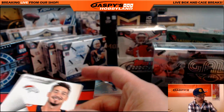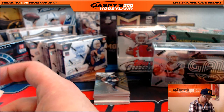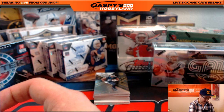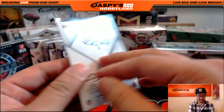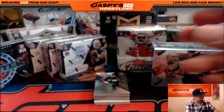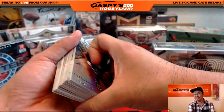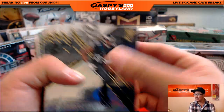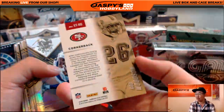Paxton Lynch on-card auto. That goes out to the Broncos. Oppo Joe Mojo going to Dion with that. Etched in Time, Rod Woodson. Connor Cook. Andrew Luck.